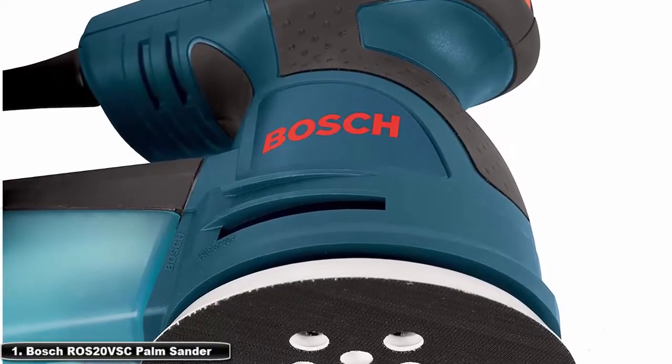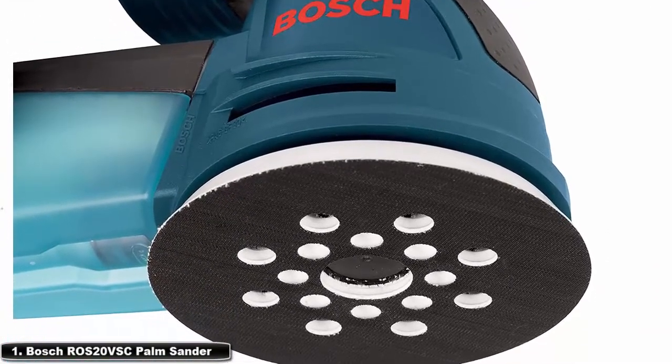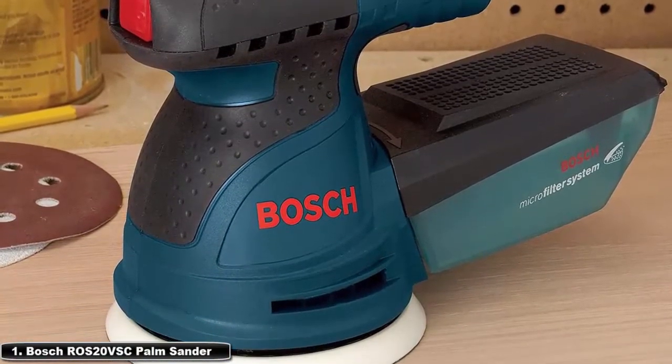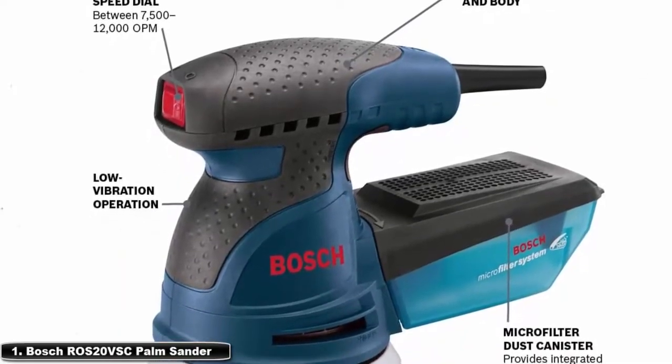At number 1: Bosch ROS20VSC palm sander. The Bosch ROS20VSC palm sander uses a 2.5-amp motor and offers sanding speeds between 7,500 and 12,000 orbits per minute. A built-in microfilter system traps dust particles as small as one-half micron in diameter. An attachment that acts like velcro holds the disc firmly in place while you work.